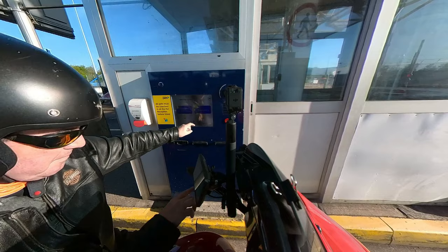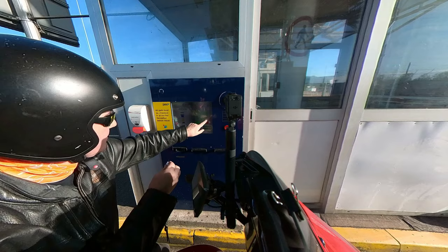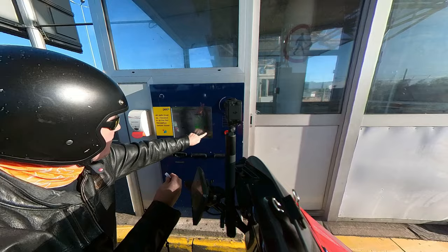When you arrive at the self-service check-in booths, you will need the booking reference number for your journey. I normally have it ready on a small piece of paper. Enter that number into the machine and then follow all instructions and questions on the screen.